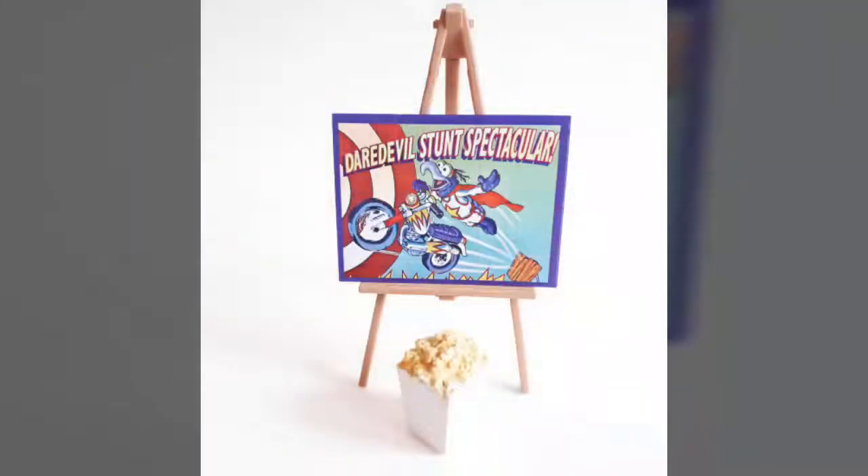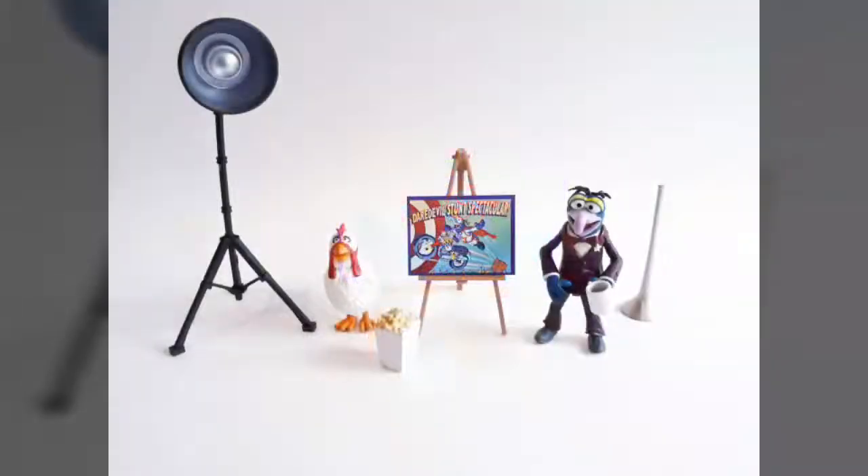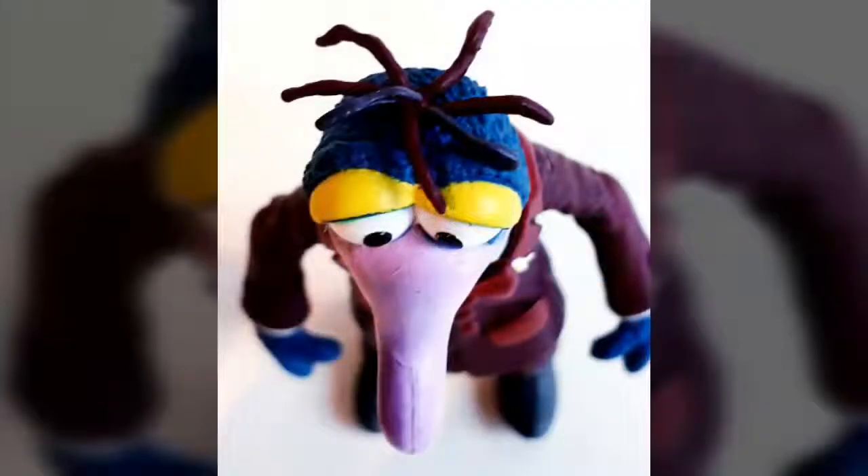So there you have it, guys — there is our review of the Muppets Select Gonzo and Camilla figure set from Diamond Select Toys. Despite a few small foibles in the paint department, we feel that the design team did a pretty impressive job capturing one of Jim Henson's most beloved characters in plastic form. The sculpting is strong and the accessories are plentiful. Plus, can you even name a more iconic duo than Gonzo and Camilla? We'll wait!